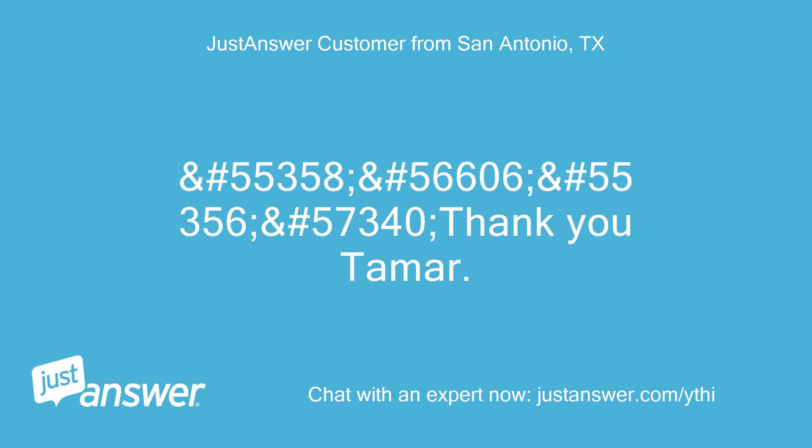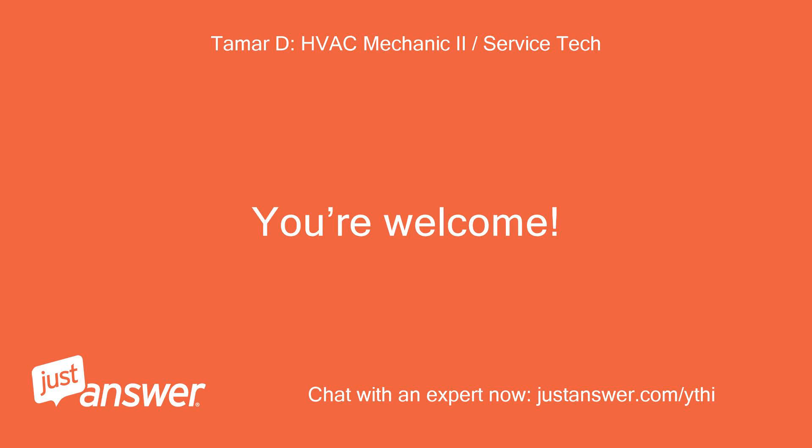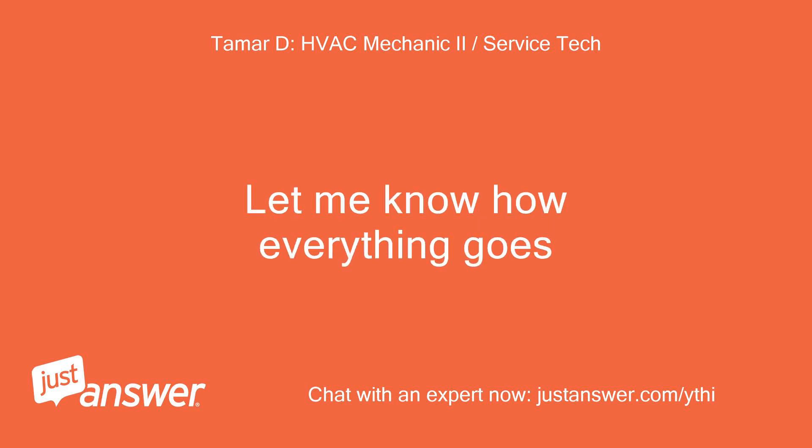Thank you, Tamar. You're welcome — let me know how everything goes.